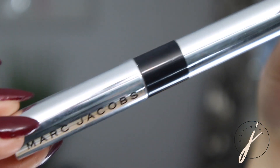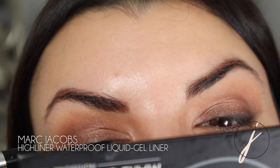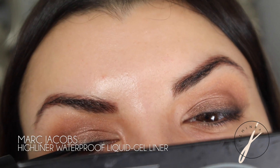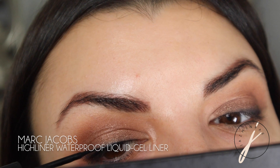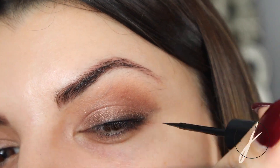Now I'm going in with the Marc Jacobs liquid eyeliner. When putting this liquid liner on, I'm not making it as thick as the black shadow — actually thinner than the black eyeshadow — so it gives more of a smoky liner effect. I'm keeping it really tight along the lash line.